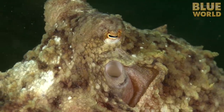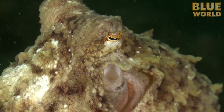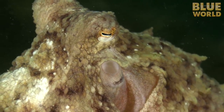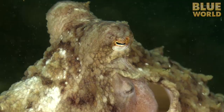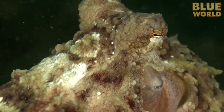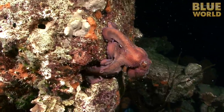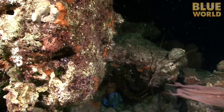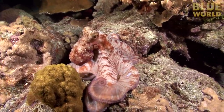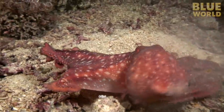Nearby, a giant Pacific octopus breathes by drawing water into its mantle — a cavity in its body — and squirting it back out through a siphon. Not only does this move water over the gills, but it gives the octopus the ability to squirt water. The siphon can be used for jet propulsion, squirting an octopus away at high speed. A reef octopus in the Caribbean not only squirts away, but leaves a smoke screen behind in the form of an ink cloud.